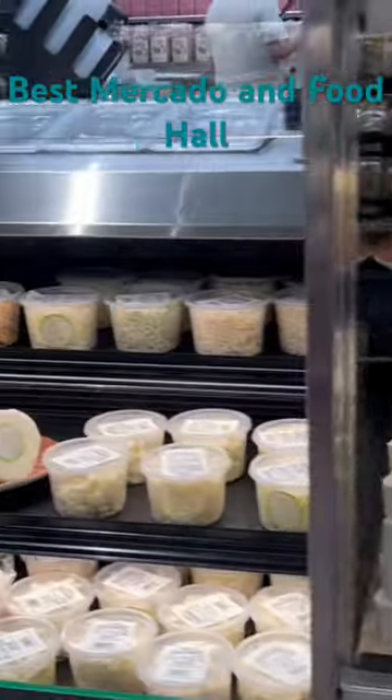All the beers that you can think of drinking are right here in the store. You have to check out the cheeses. They have so many different types of cheeses here.